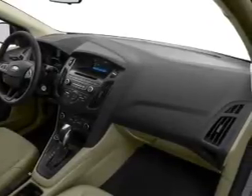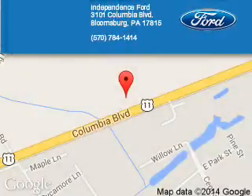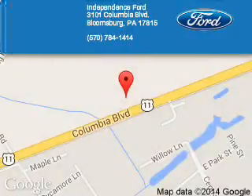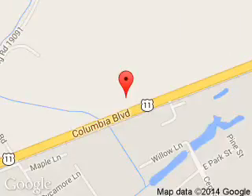Call or click to contact us today. Independence Ford is dedicated to doing everything possible to ensure that the experience you have selecting your next vehicle is a pleasant one. We are located at 3101 Columbia Boulevard, Bloomsburg, Pennsylvania, 17815.